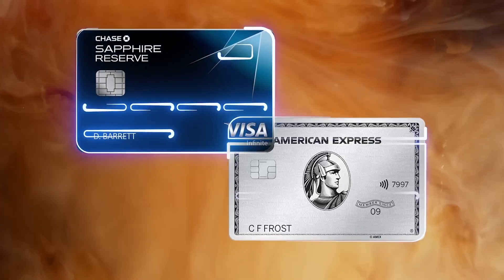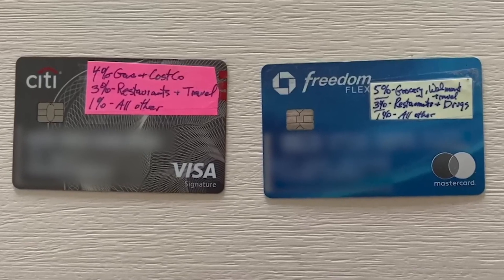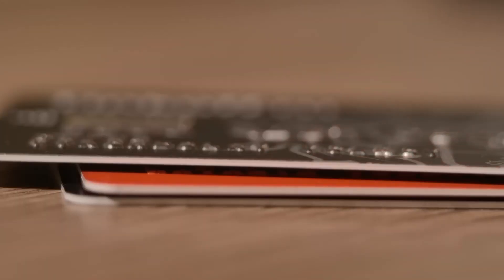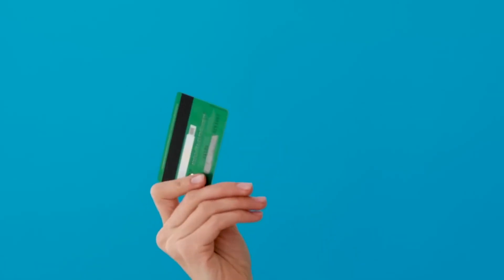Fifth, be sure to open accounts that you'll use for a long time. Maintaining and keeping an open credit card account for years can help you establish an incredible credit history and worthiness for lenders. Do not open multiple credit card accounts and cancel them after using them for a short period of time, as it will negatively affect your credit score.